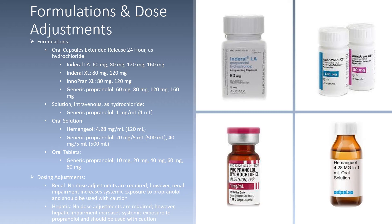For dosing adjustments for propranolol, there are no renal dose adjustments required. However, renal impairment increases systemic exposure to propranolol and should be used with caution. Similarly, there are no hepatic dose adjustments required, but hepatic impairment increases systemic exposure to propranolol and should also be used with caution.